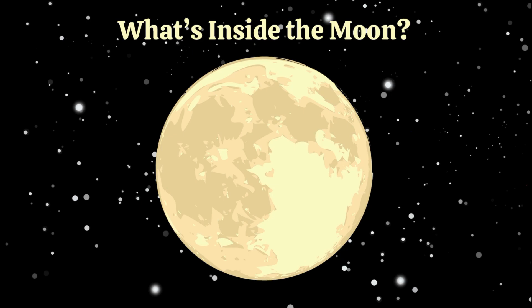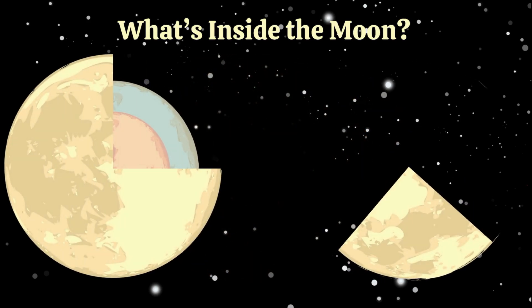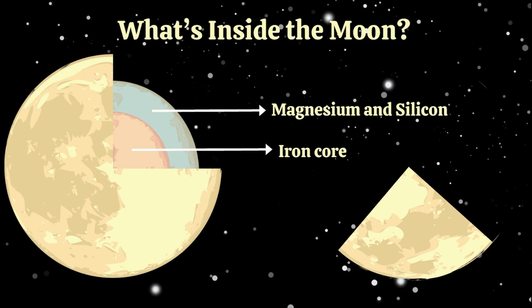Let's imagine slicing the moon like a cake — a very rocky one, though. At the center of the moon is the iron core. It's hot and dense. Around it is a mantle full of minerals like magnesium and silicon. And the crust — the part that we see — is all dust and rock.